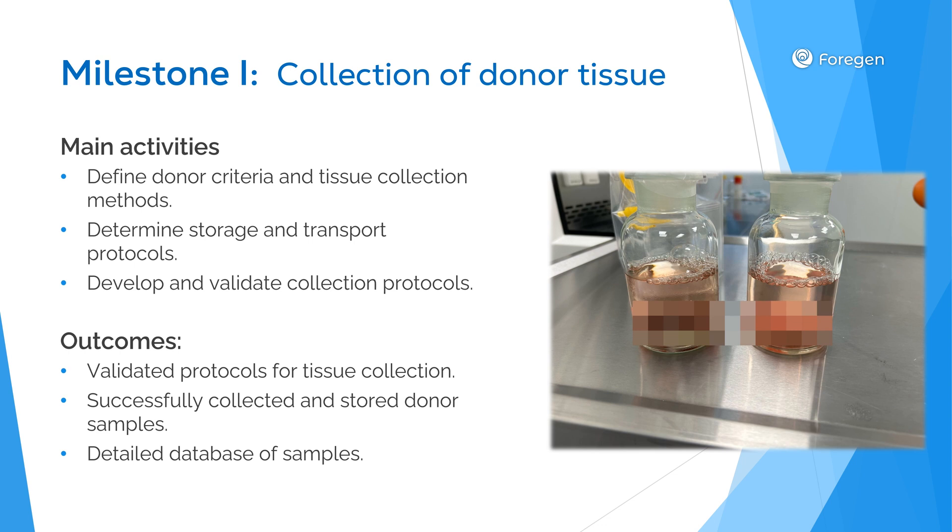For our first milestone, we'll focus on collecting donor tissues. We plan to collect 15 to 20 samples in total, as the redundancy ensures robust and repeatable results. Our main activities include defining donor criteria, establishing collection methods, and developing storage and transport protocols. We're carefully documenting all procedures to create validated protocols that can consistently be replicated, and we'll maintain a detailed database containing comprehensive metadata for each sample.